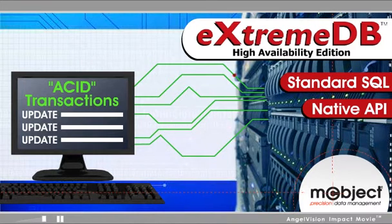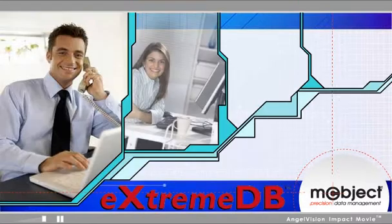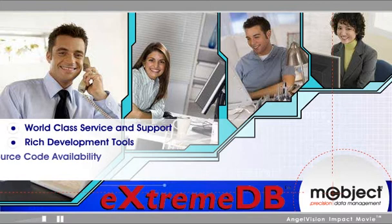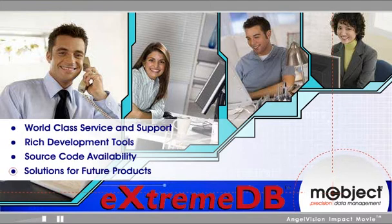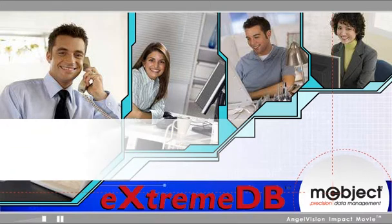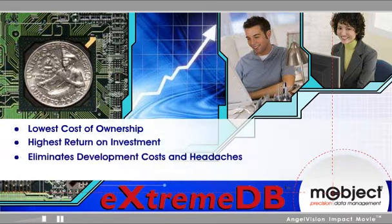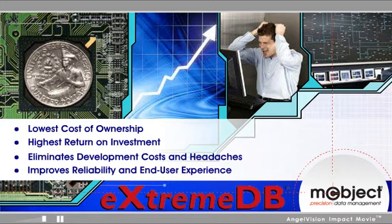And when you choose XtremeDB, you'll receive our world-class service and support, rich development tools, source code availability, and a powerful ready-to-use solution for future products. Bottom line, XtremeDB offers the lowest cost of ownership with the highest return on investment. It eliminates development costs and headaches while improving product reliability and end-user experience.